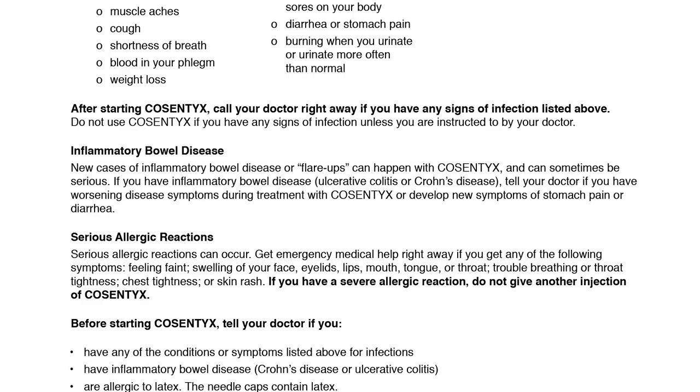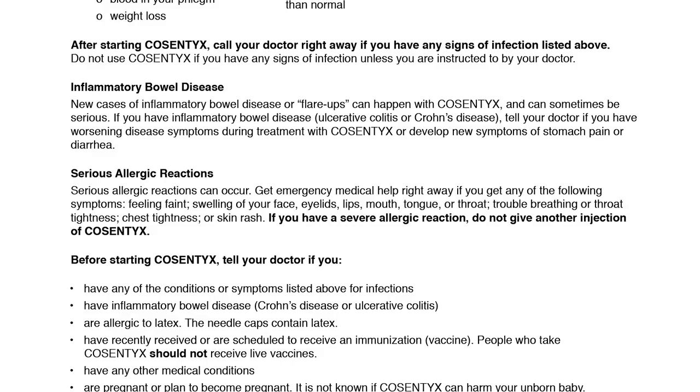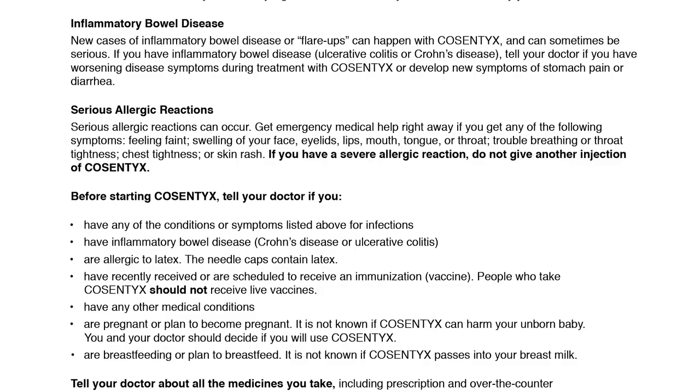Serious allergic reactions can occur. Get emergency medical help right away if you get any of the following symptoms: feeling faint; swelling of your face, eyelids, lips, mouth, tongue, or throat; trouble breathing or throat tightness; chest tightness or skin rash. If you have a severe allergic reaction, do not give another injection of Cosentix.